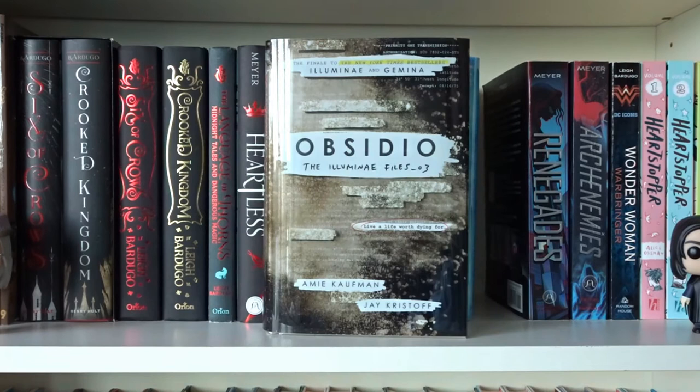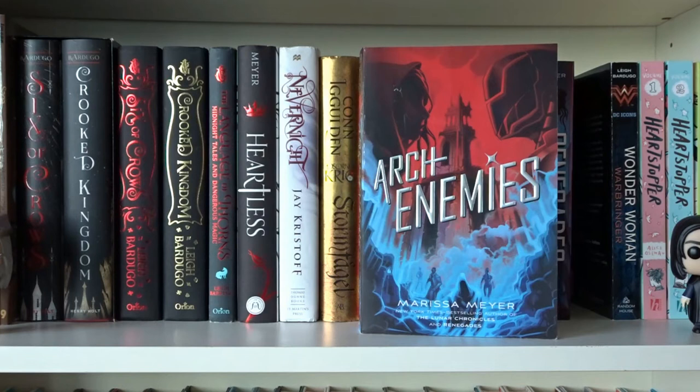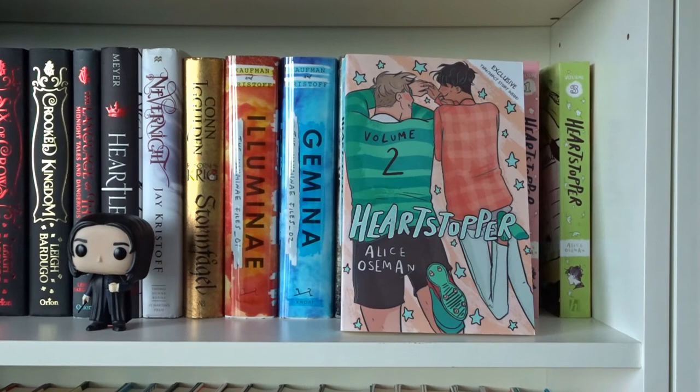Illuminae, Gemina, and Obsidio — all written by Amie Kaufman and Jay Kristoff in The Illuminae Files series. Renegades and Archenemies, both written by Marissa Meyer in The Renegades series.